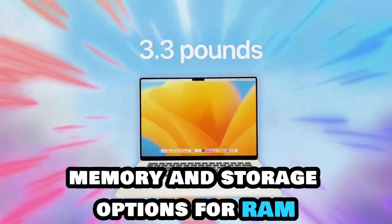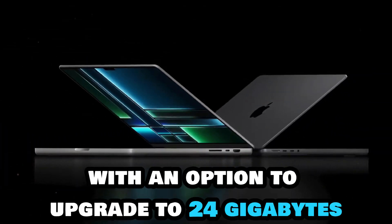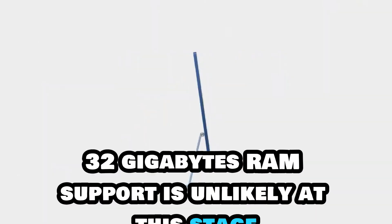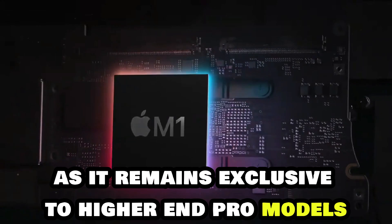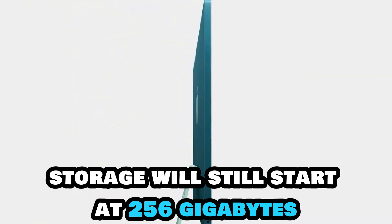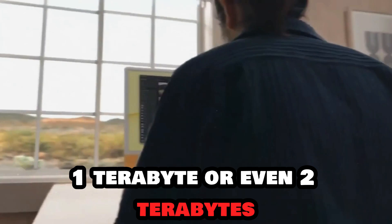For RAM, the 16GB baseline introduced with the M3 will continue, with an option to upgrade to 24GB. Unfortunately, 32GB RAM support is unlikely at this stage for the MacBook Air series, as it remains exclusive to higher-end Pro models. Storage will still start at 256GB, with options to upgrade to 512GB, 1TB, or even 2TB.